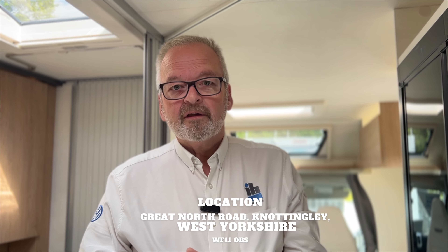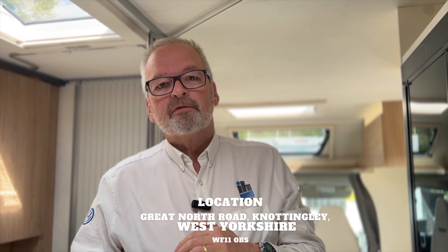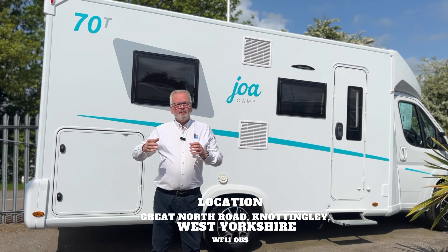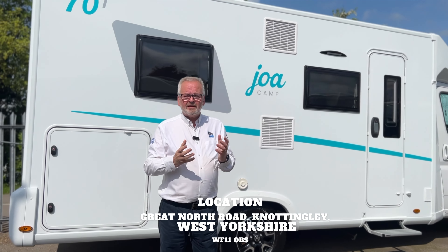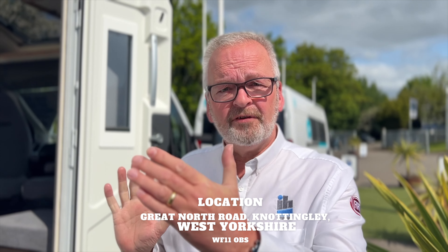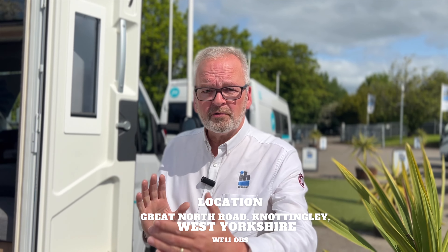We're getting great feedback from people who've already bought these. Because we've been one of the most successful Joa sales dealerships in the UK this year, Joa have allowed us to have the rest of the range. The first two have just arrived — the 70T and 70Q, so you can have it with twin or double beds. We've also got the 60F, which is a six-metre version with a French bed in the back — perfect for someone that wants a shorter van with a smaller drive to park it on.